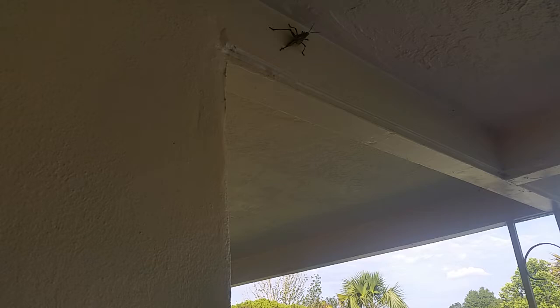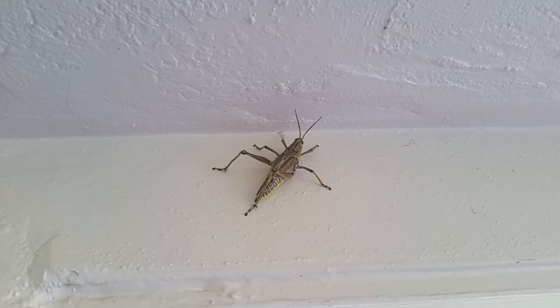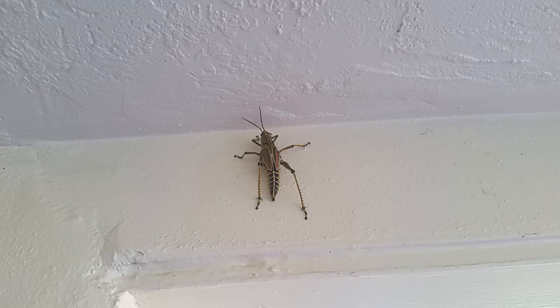If you don't like bugs you probably are not going to like this, but this is a grasshopper — it is completely harmless to humans. I believe it's called a Runalia gatata. These are really common in the Everglades. I actually don't see them in residential areas that often, but I just thought this was a cool find you might enjoy.